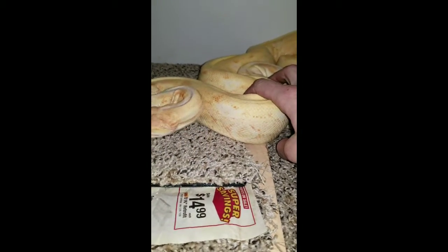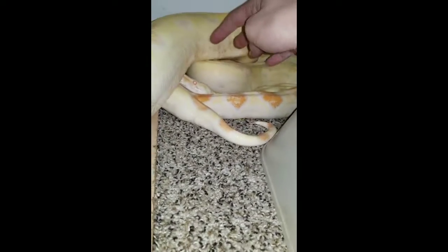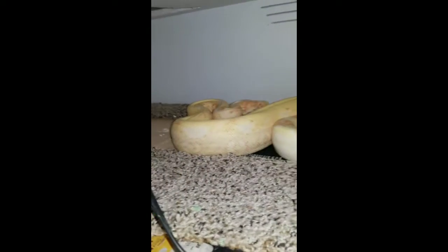I picked these guys up from Craigslist. This is the female right here — they were kind of in poor shape when I got them. And then here's the male. They haven't shown any signs yet of locking up, but two beautiful snakes.